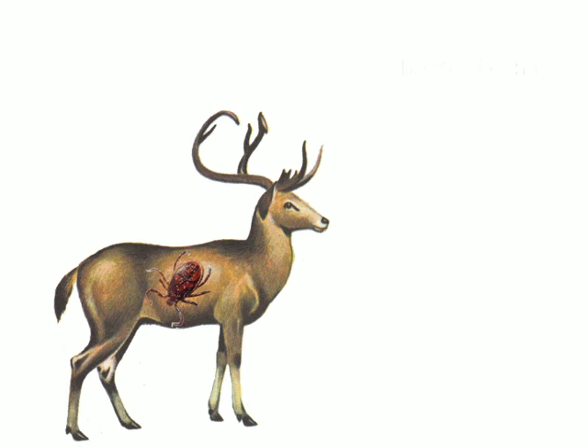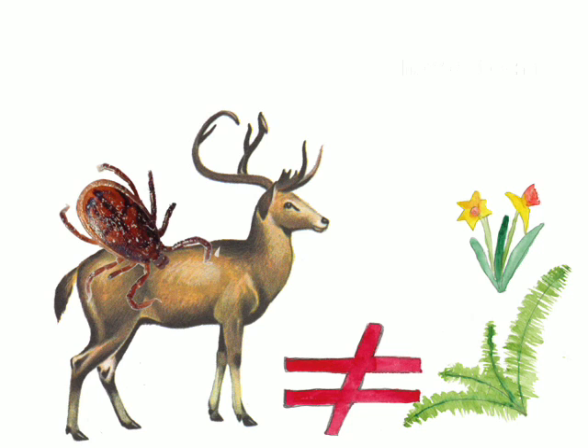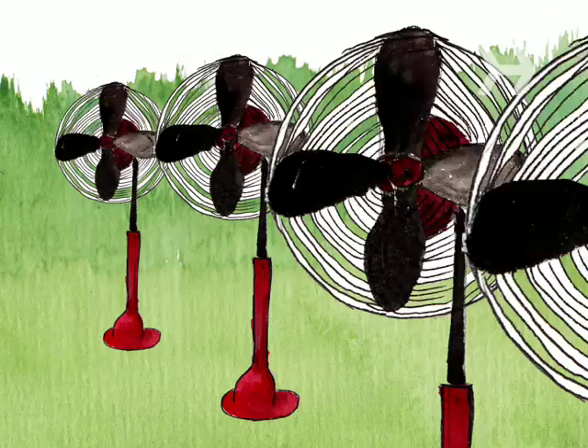Step 4. Plant geraniums and pyrethrum — mosquitoes hate their scent. Keep deer, and therefore the ticks they carry, out by planting ferns, daffodils, tiger lilies, snapdragons, and morning glories.